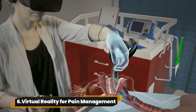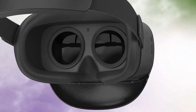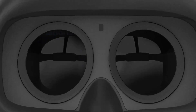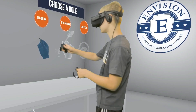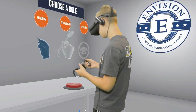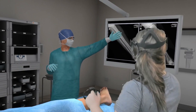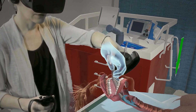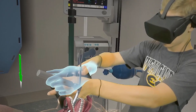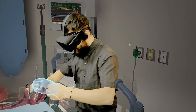Number 6: Virtual Reality for Pain Management. RelieveRx is like having a secret weapon against pain. It's not just any VR — it's FDA-approved for chronic pain relief. This immersive tech rewires your brain, training it to manage long-term pain. Hospitals are hush-hush about it because it's changing the pain game. But who wouldn't want a pain-free life with a side of cool VR? It's like leveling up in real life — no cheat codes needed.